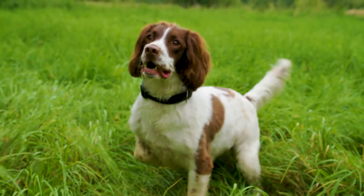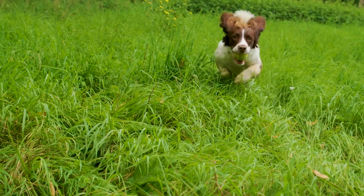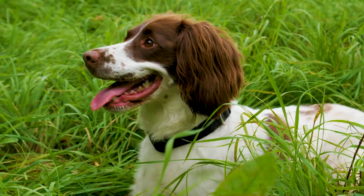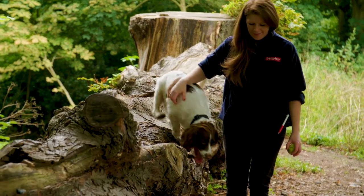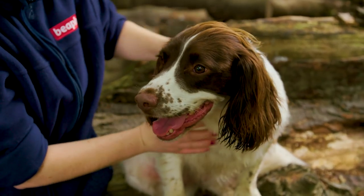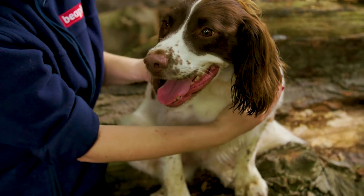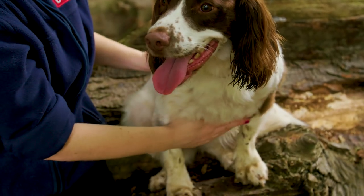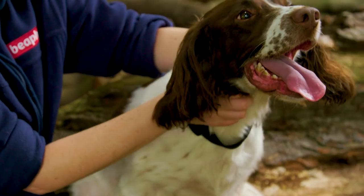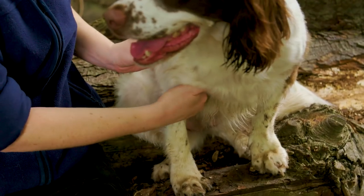They attach themselves to the pet's fur as it brushes through long grass, so remember to check regularly for ticks, especially after a walk or when they have been outdoors for a while. To check, first run your hands through the pet's fur, applying enough pressure to feel any small bumps. The most common places to find ticks are between their toes, behind their ears and on the face, and under their armpits.